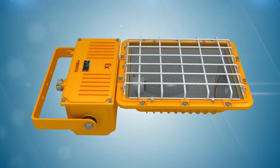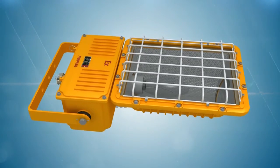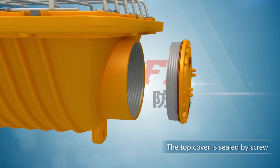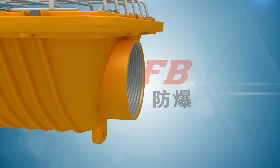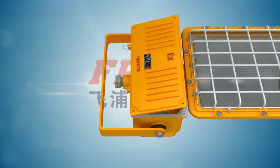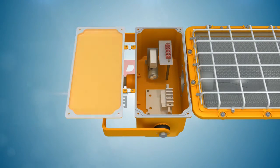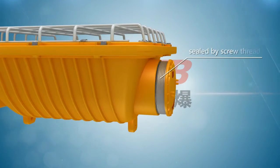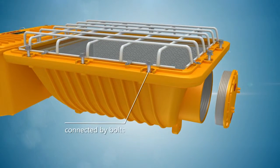The design considers the need for inspection and maintenance. The top cover is sealed by scroll, and users can easily uninstall the cover to inspect or change the light source. The electrical cabinet fixes with hinges for easy operation, and the cabinets are firmly sealed by scroll thread and connected by bolts.